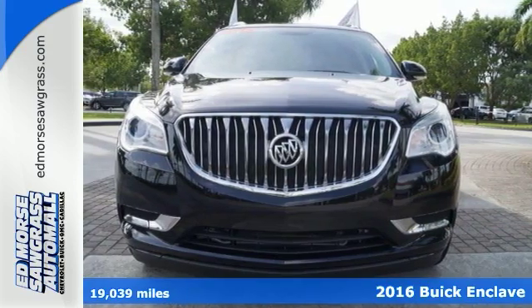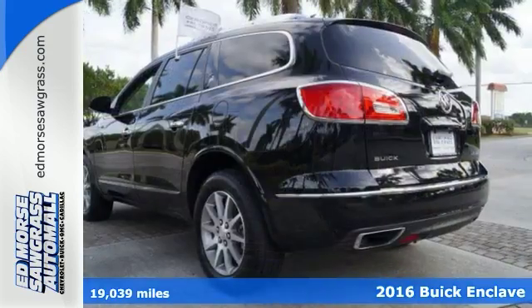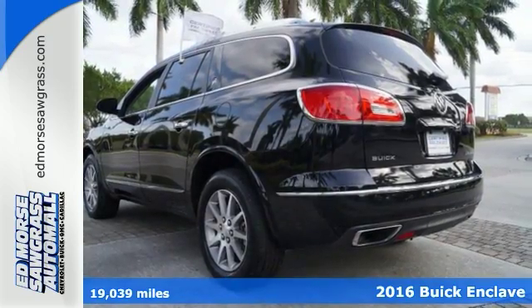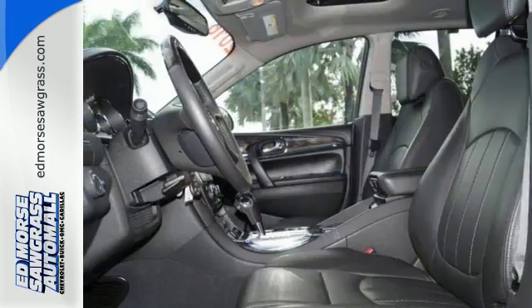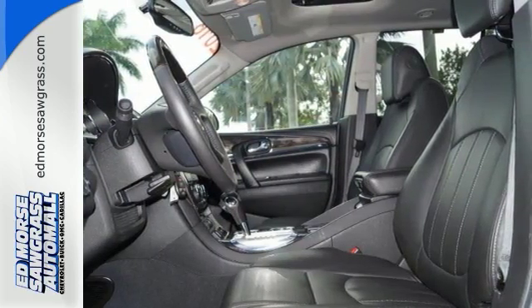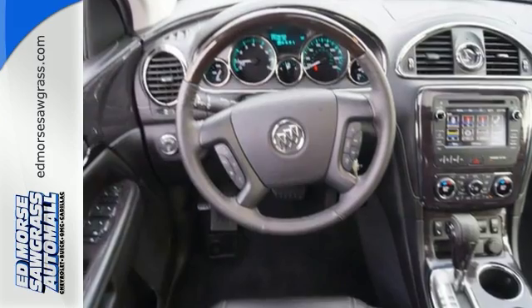It's a 2016 Buick Enclave. Underneath the eye-catching exterior of this Enclave lies more space than you'd expect from such a fluid design. Three rows of seating and generous storage await, all while still feeling open.